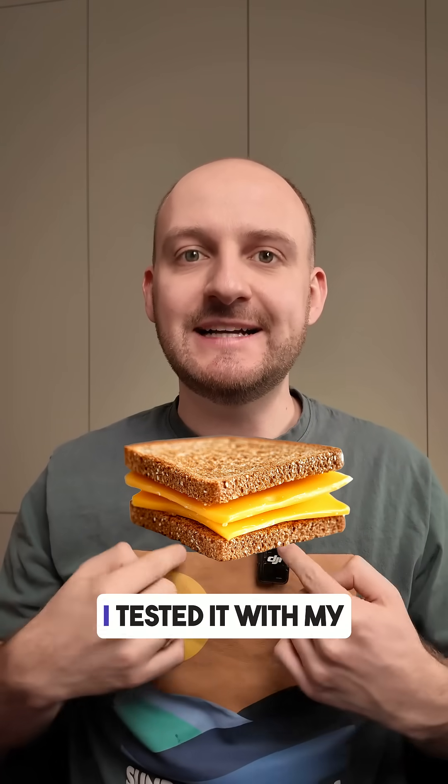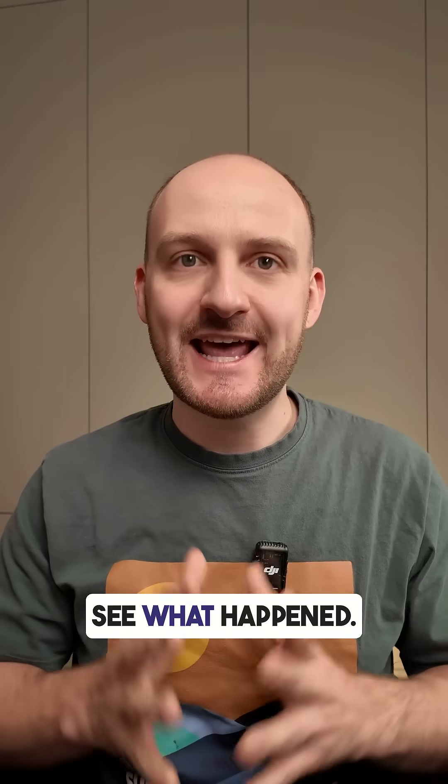Do you know how a sandwich with butter and cheese affects your blood glucose levels? I tested it with my CGM monitor and let's see what happened.